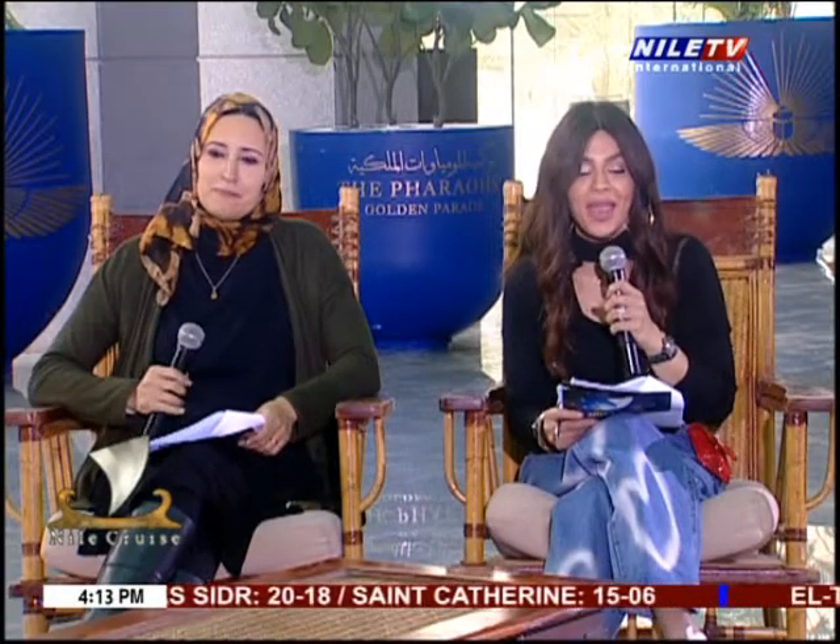Welcome back, dear viewers. You're still watching Nile Cruise on Nile TV, and from a very special place here in Egypt, we bring you today's episode. The National Museum of Egyptian Civilization, known as NMEC or Dynamek, is the first museum of its type in the Arab world, devoted entirely to highlighting Egyptian civilization from prehistory to the present day.